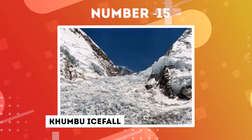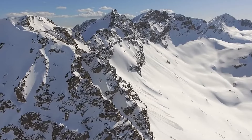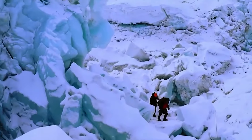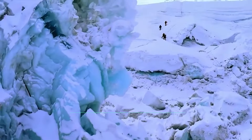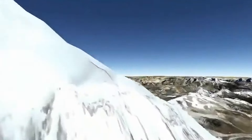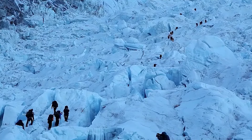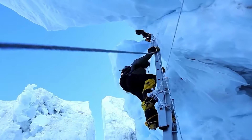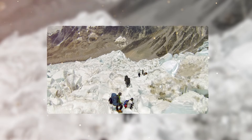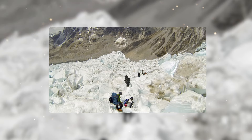Number 15: Kumbu Icefall. Nestled in the majestic Himalayas, the Kumbu Icefall, situated along the route to Mount Everest's summit, is both captivating and treacherous. Found at the Kumbu Glacier's head, just below Everest's western Cwm, this dynamic ice river presents a formidable challenge for climbers. Despite its dangers, the allure of the Kumbu Icefall continues to draw adventurers from around the world.